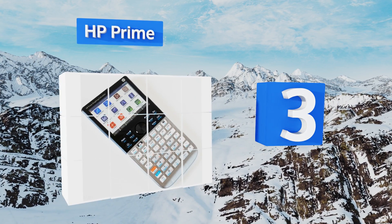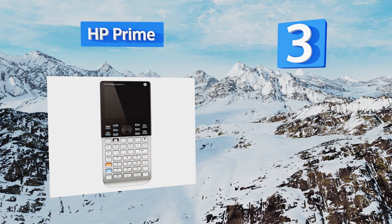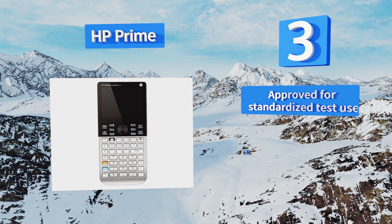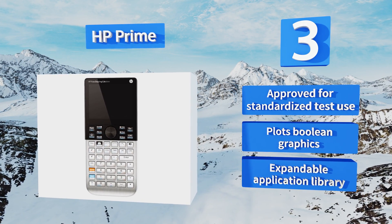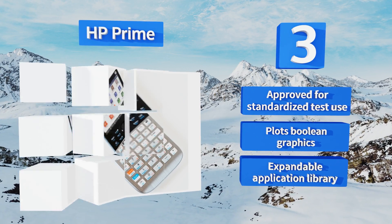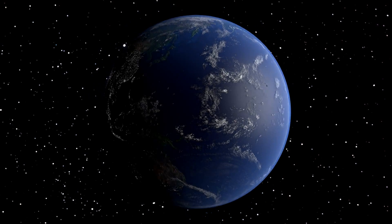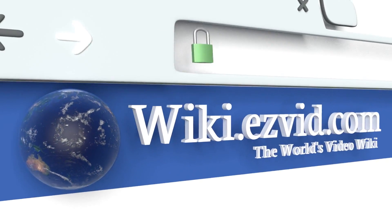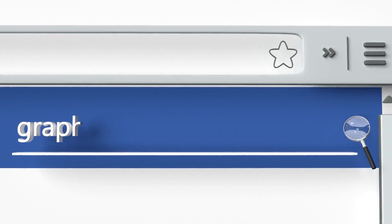Nearing the top of our list at number three, with an attractive slim brushed metal housing, the HP Prime makes a great personal assistant. It features a straightforward keypad, has 256 megabytes of storage, and the gesture-based commands make interactions quick and intuitive. This one is approved for standardized test use and can plot boolean graphics. It offers an expandable application library too.